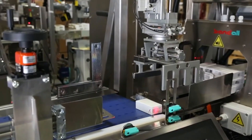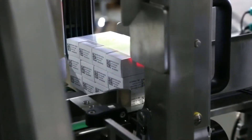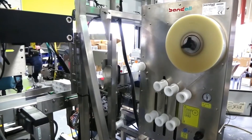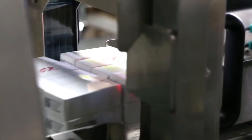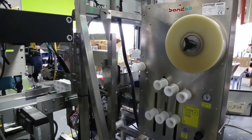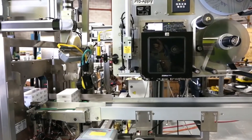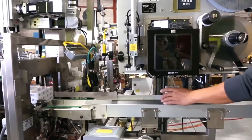We push it into the banding system from Bandall, we wrap the band around it. We push it through the bander, banded as one single unit, and after that we label the entire band with the information that the whole banded bundle contains. At that point we have another Cognex camera that takes a picture of the whole group and then it gets pushed out to a print and apply with a Weber labeling system and then out to an operator.